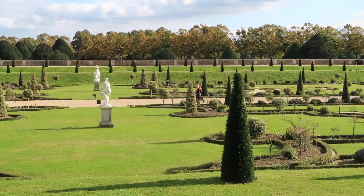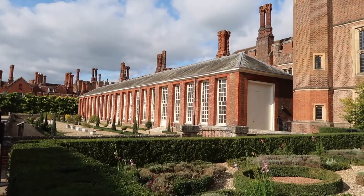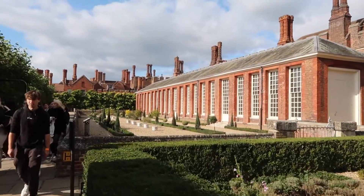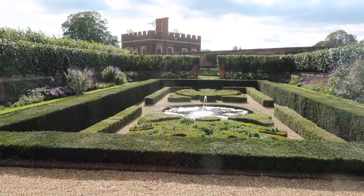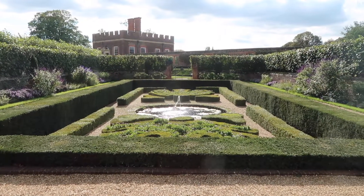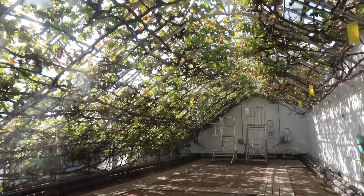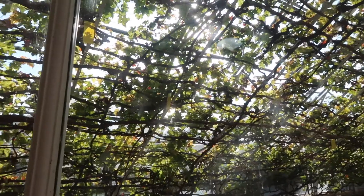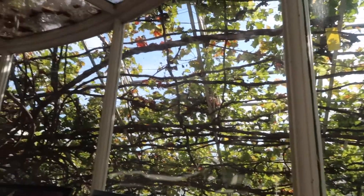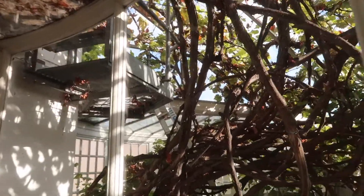Hampton Court Palace is about 50 minutes to an hour outside of London, so it's a super easy day trip. It's super accessible and you can easily do it in a day. Apparently this is the largest vine in the entire world and it covers the roof of this entire place. That's where the roots are — it's amazing.